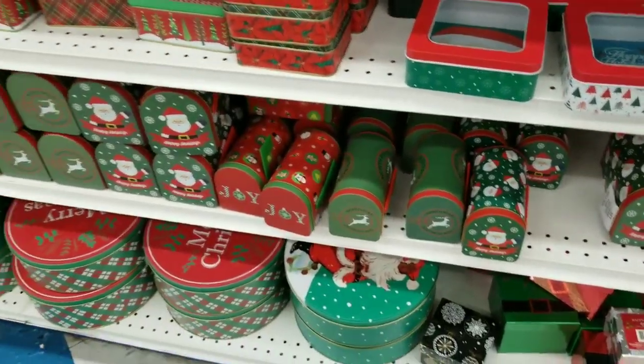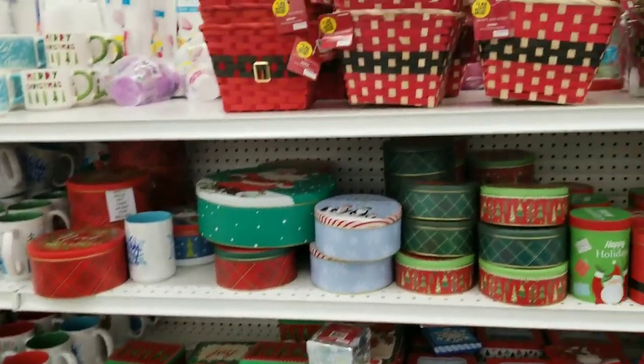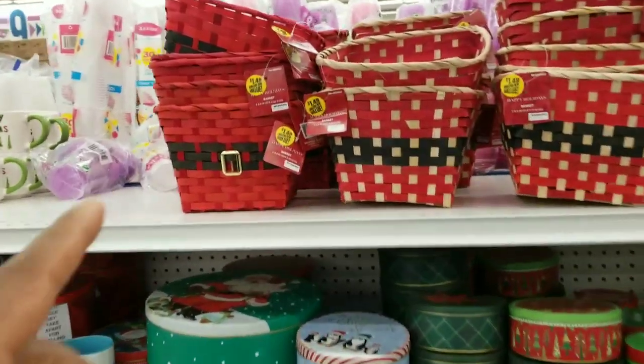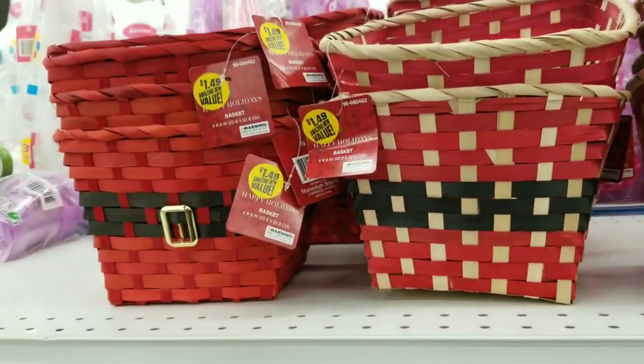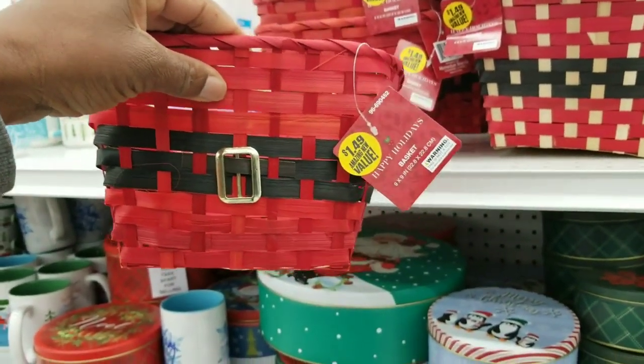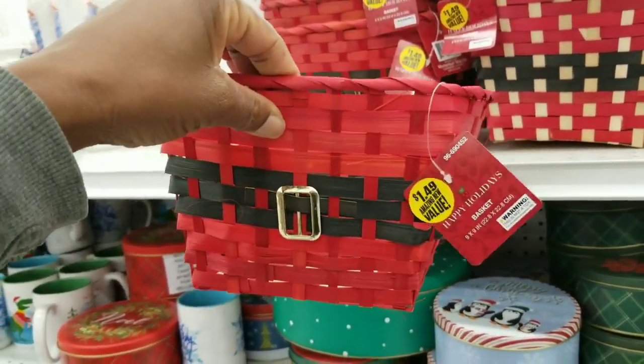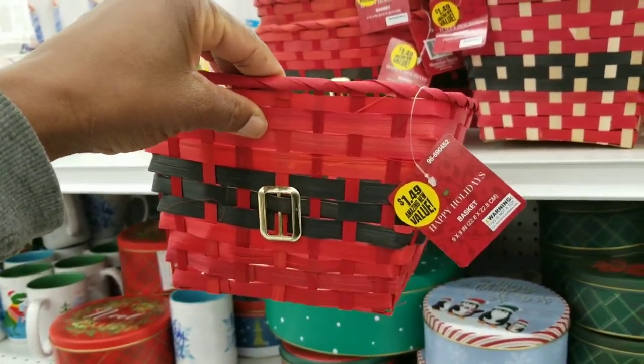I was not going to film but I just have to film you guys. I'm not too sure how much I'll be able to film because it is busy right now, but there are some nice Christmas items at the 99 cent store. It used to be that everything was 99 cents — items do vary.